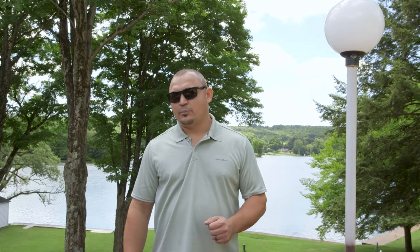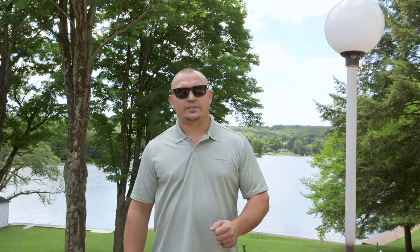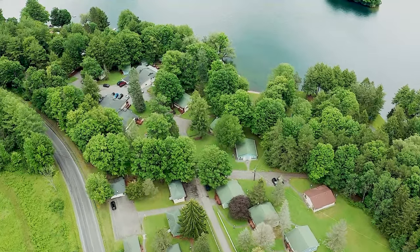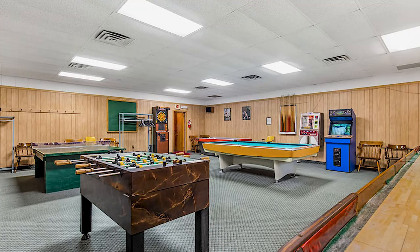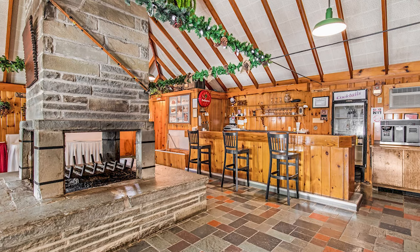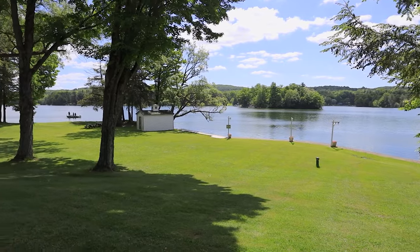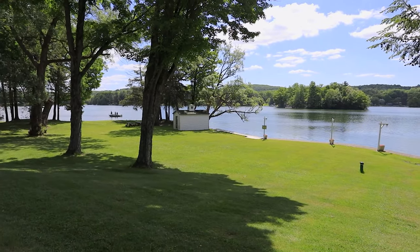The Grove remains the centerpiece of the White Eagle Banquet and Conference Center. It is the perfect meeting space for any corporate or social event, offering leisure, accommodation, dining, and function space all overlooking the tranquil relaxing waters of Lake Moraine.